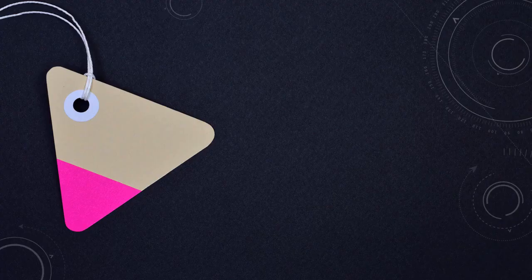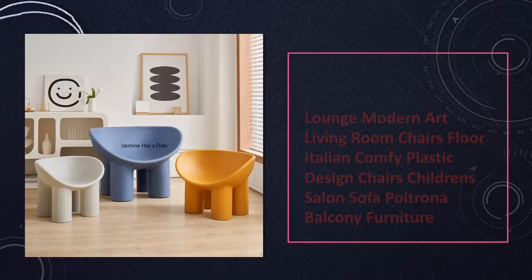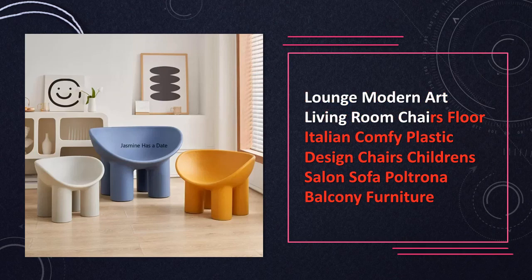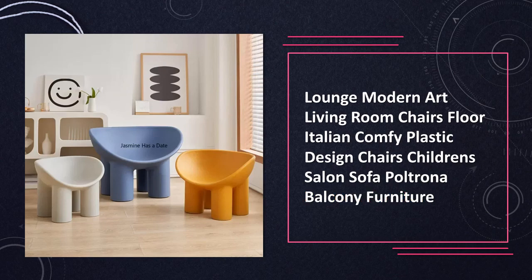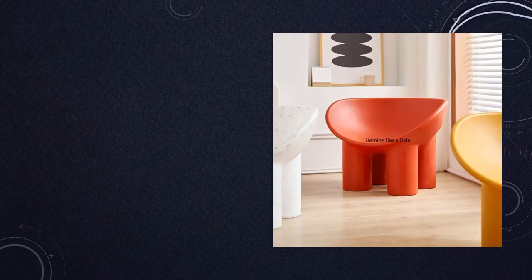At number 1: the Lounge Modern Art Living Room Chairs. Elevate your living room with these lounge modern art chairs, offering a perfect blend of comfort and Italian design. Ideal for children, salon sofas, and balcony furniture, these chairs add a contemporary touch to your space. Immerse yourself in stylish relaxation, making these chairs an essential element in creating a sophisticated and inviting living area.